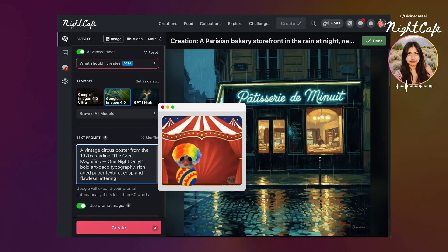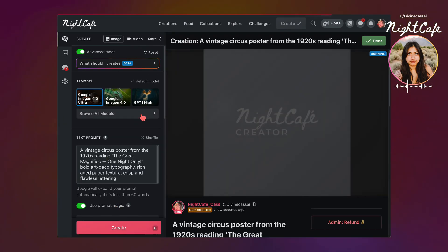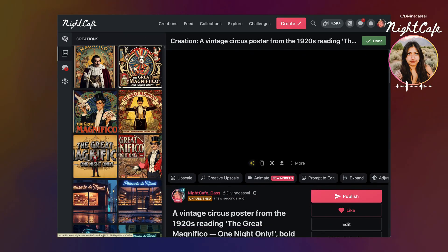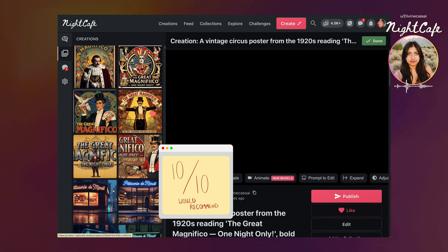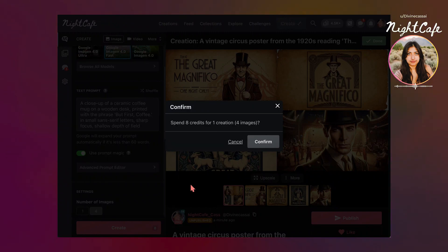Let's try the circus prompt next. I'm also going to try the Imagen 4.0 Fast model to see how that comes out. I'm actually blown away by these — the detail is insane. Okay, last prompt we're going to try for Level 1.